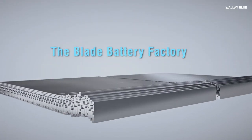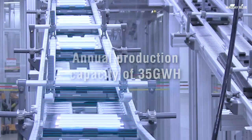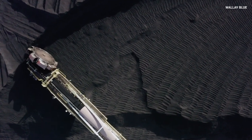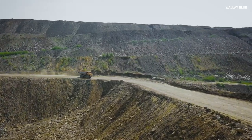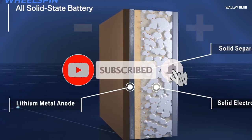For decades, lithium-ion batteries have been the cornerstone of our energy storage systems, powering everything from smartphones to electric vehicles. However, questions about raw material scarcity, environmental degradation from mining operations, and high production costs have led researchers and industry leaders to explore innovative alternatives. Among these promising contenders, sodium-ion batteries are emerging as a revolutionary technology poised to redefine the energy storage landscape.